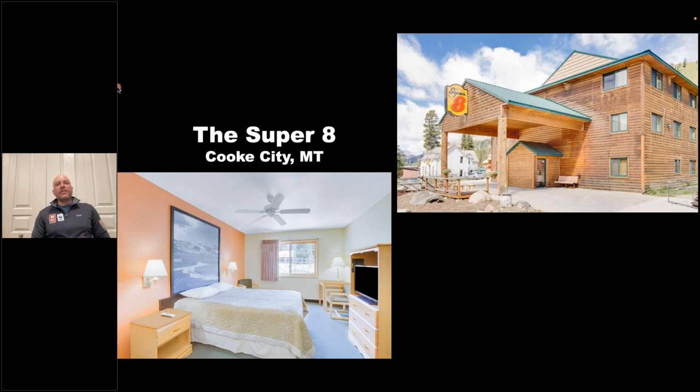You might be saying — wait, you're showing a Super 8? In Cooke City, the Super 8 is essentially the four seasons of the area. Cooke City is a very small, remote Montana town, but for many guests it ends up being a highlight of the trip — wandering through town, looking in some of the saloons and shops. The reason this itinerary uses the Super 8 is it puts us right in the heart of the Northern Range for two nights — our best chance of seeing grizzly bears and wolves.